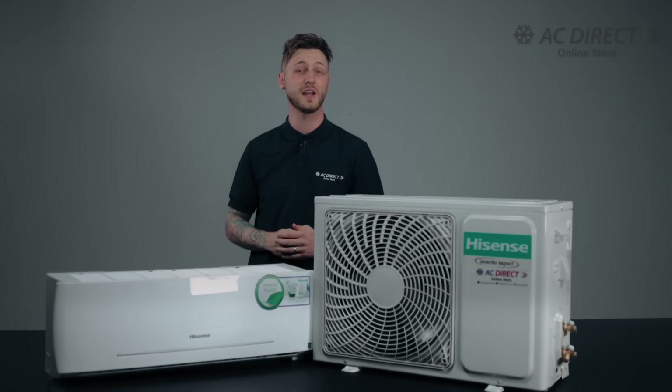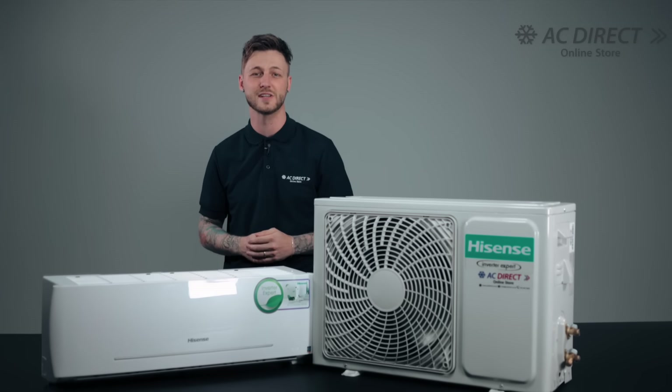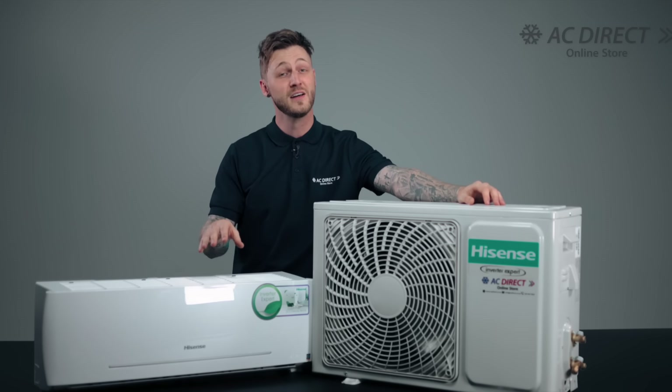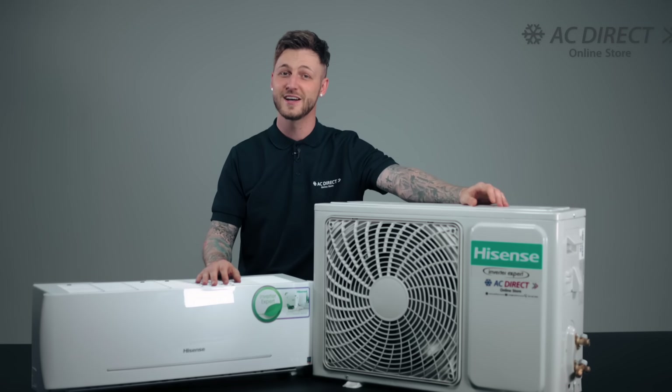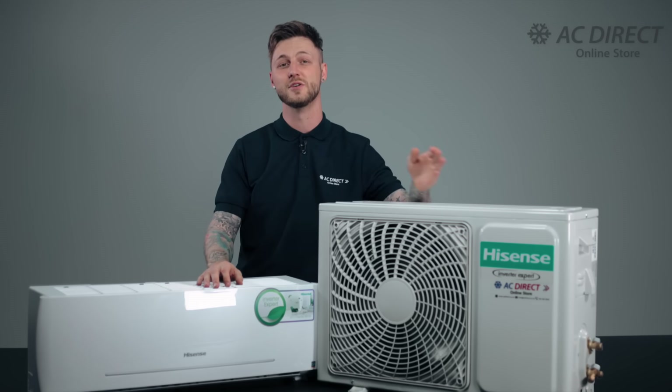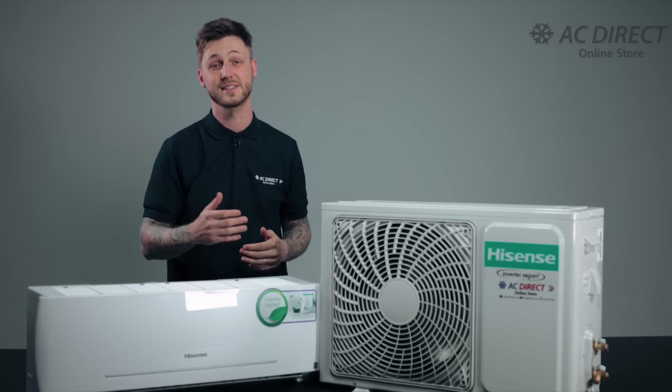With noise interference being a common issue with most air conditioners, the Hisense air cons effectively eliminate unwanted noise. The Hisense wall-split inverter air conditioners operate ultra-quietly, providing you with a tranquil environment conducive to restful sleep and peaceful activities.